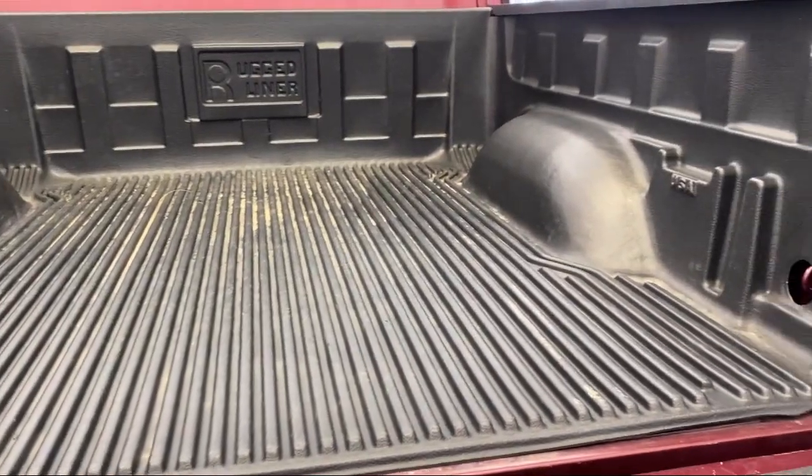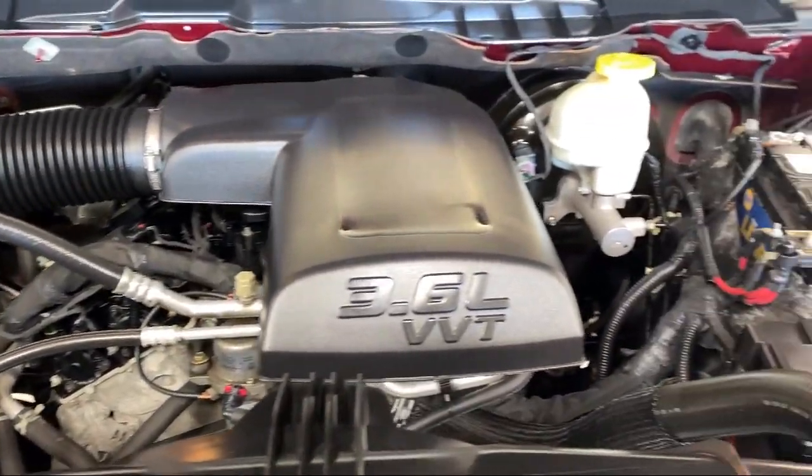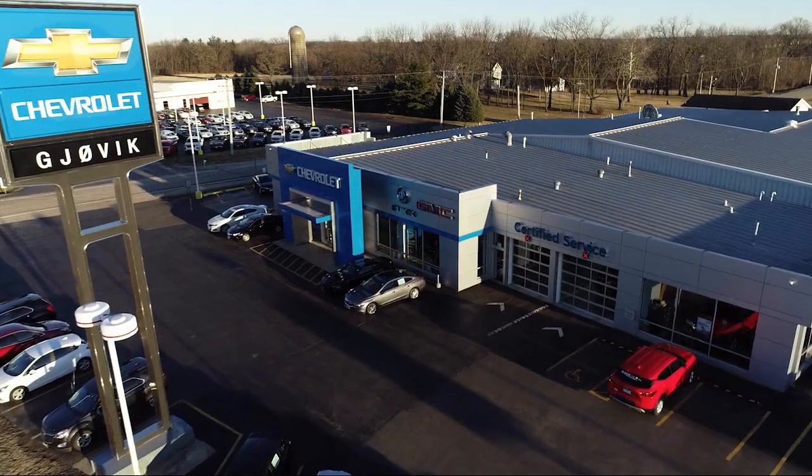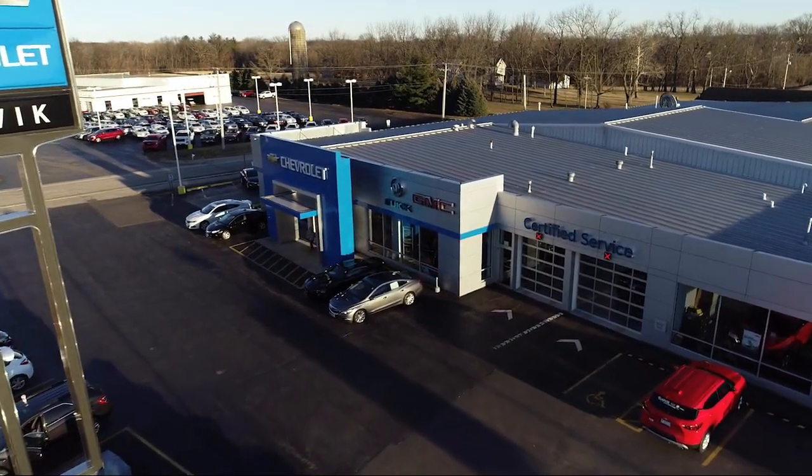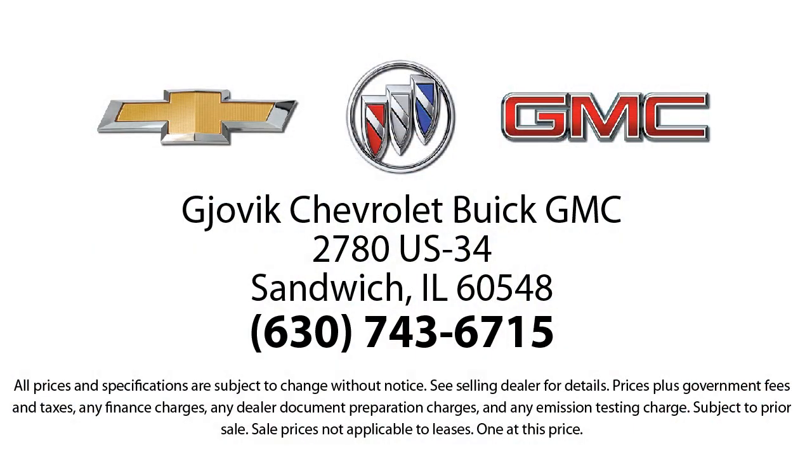Family owned and operated since 1968, Jovic Chevrolet Buick GMC has had roots in our community for over 50 years. Our friendly courteous atmosphere and low-pressure GM certified sales team make it easy to select a quality car or truck from our large selection of new and GM certified vehicles.